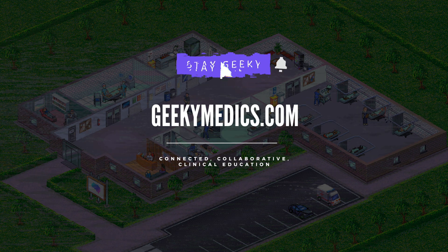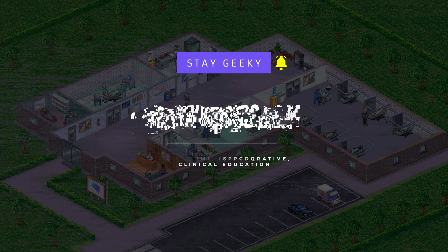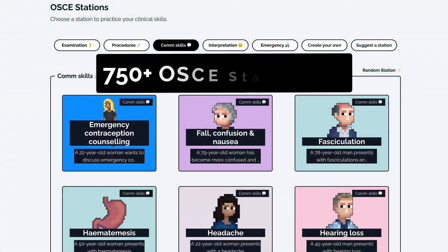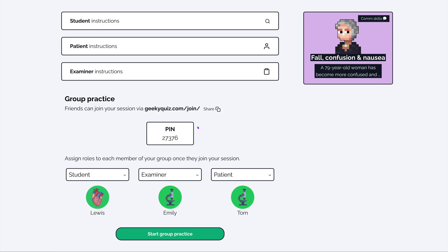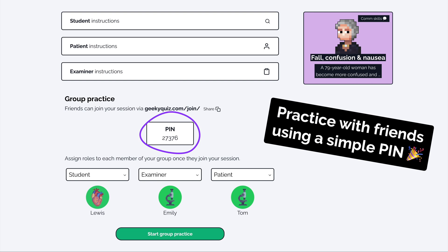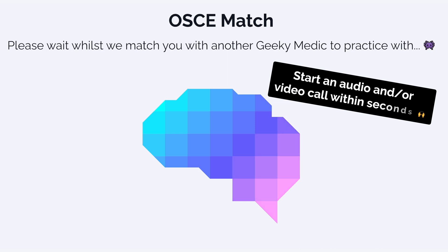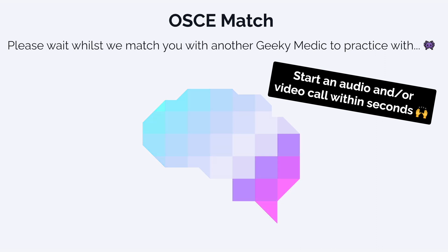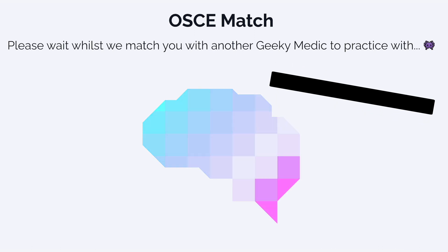If you'd like to learn more, make sure to subscribe to be the first to know when we release new videos. If you enjoyed this video, check out the Geeky Medics collection of over 500 OSCE stations and put your OSCE skills to the test. You can practice with friends, create your own study group, or team up with another member of the Geeky Medics community with our OSCE match feature. Sign up today to access our selection of free OSCE stations.